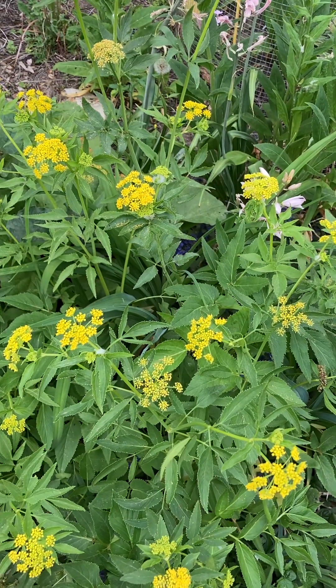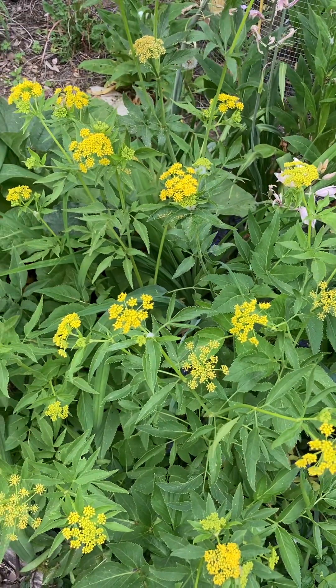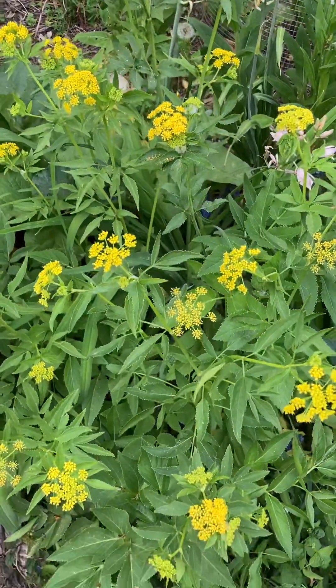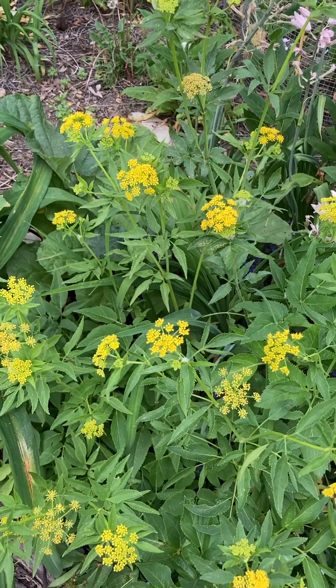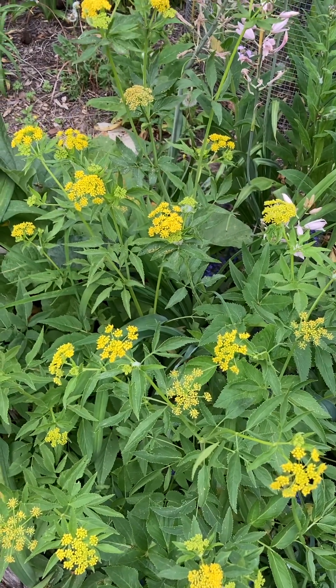This plant is native from eastern Canada down into the southern U.S., and it is one of the host plants for some of our swallowtail butterflies. They can also lay their eggs on parsley, fennel, and dill. They're all in the carrot family.